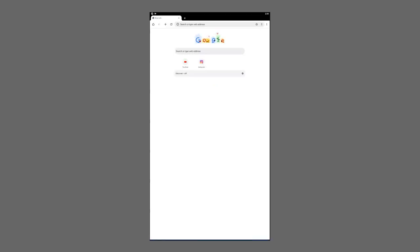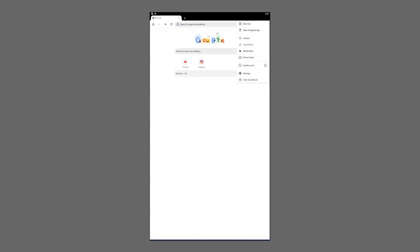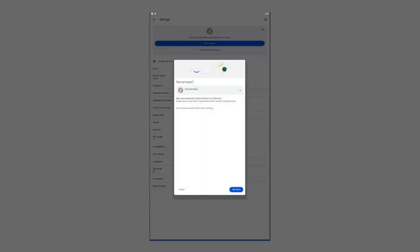For Android devices, the process is slightly different. Open the app, go to the right of the address bar, tap 'More,' then 'Settings,' and turn on sync. Choose the account you want to use, and if you want to turn on sync, hit 'Yes, I'm in.' All in all, a relatively straightforward process regardless of the device, and one that certainly should not be ignored.